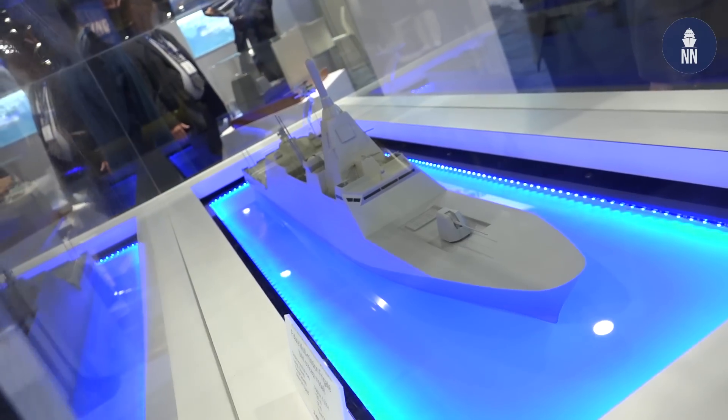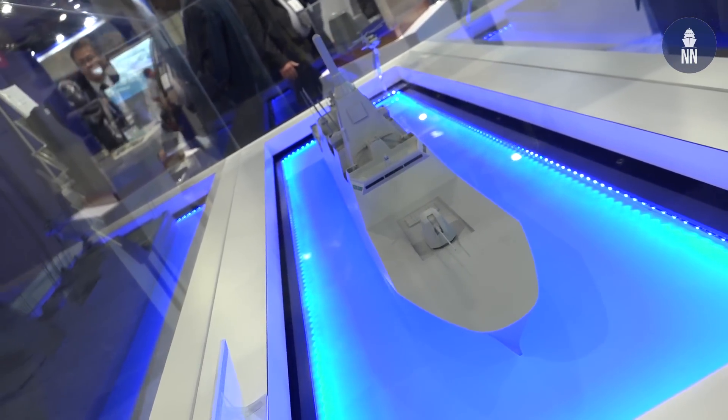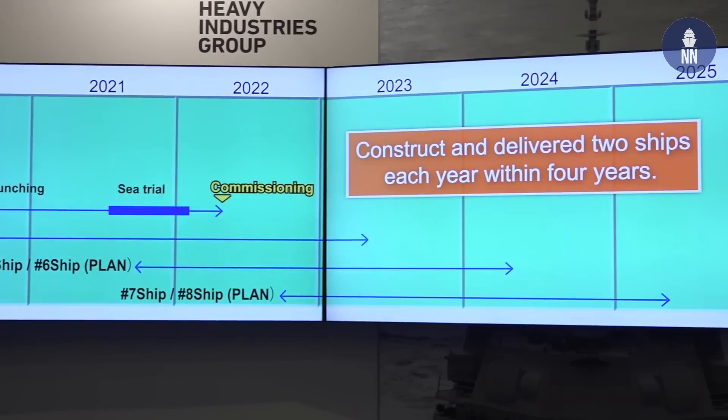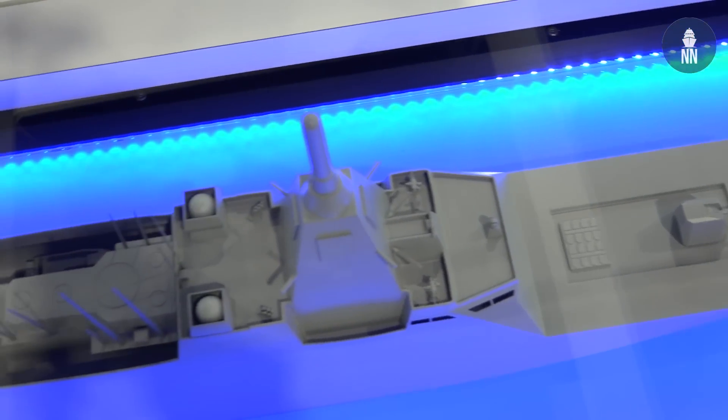And delivery of the ship to the JMSDF is expected for when? Delivery is expected March 2022 — about three and a half years later.